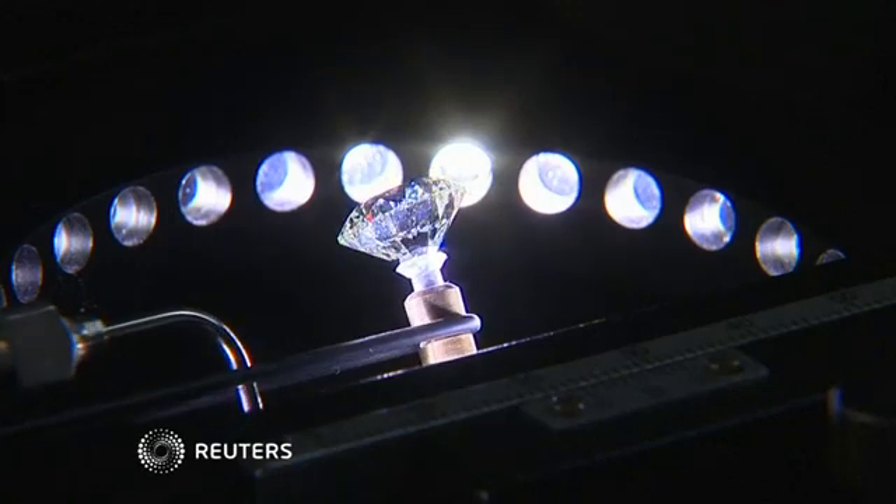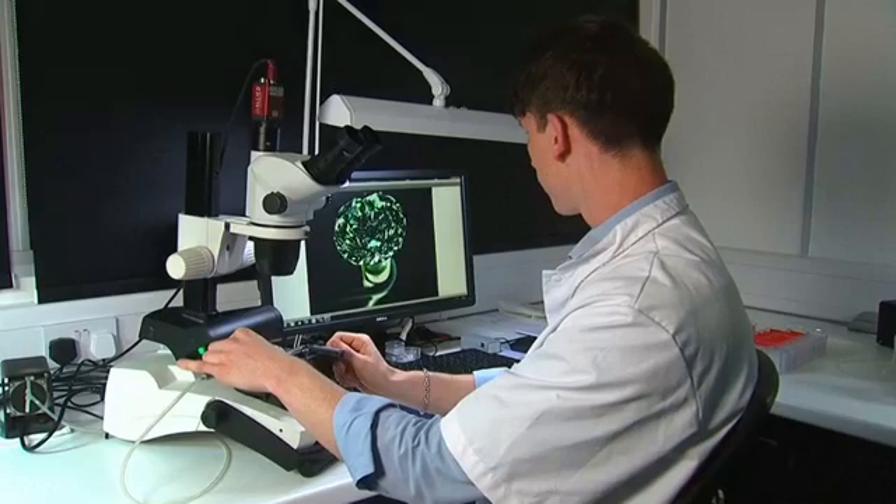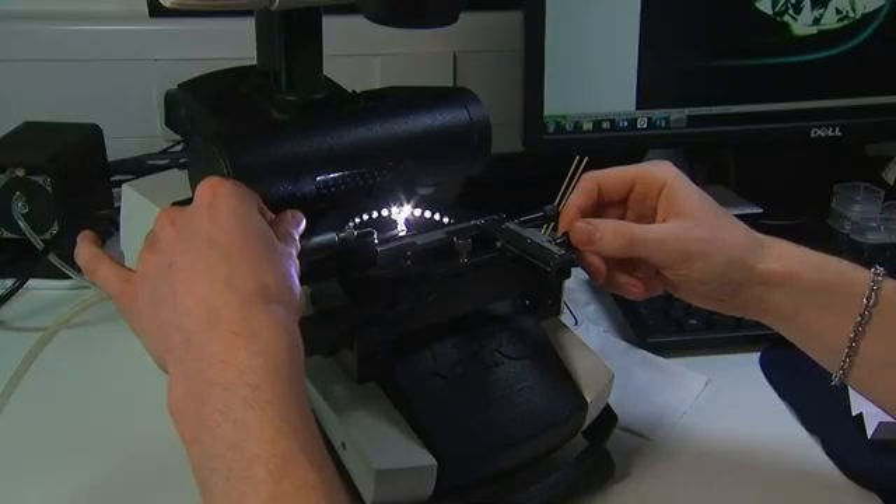When dealing with diamonds, one can never be too sure. That's why at De Beers, it's not just humans checking the gems anymore, but machines too.